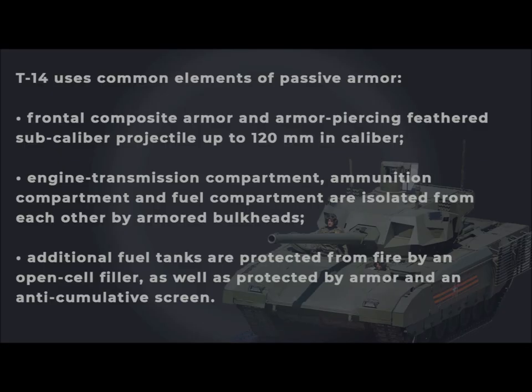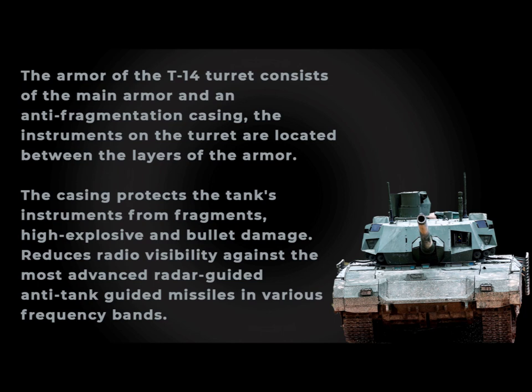The T-14 uses common elements of passive armor. The frontal composite armor is impenetrable to modern anti-tank guided missiles up to 150mm caliber and armor-piercing feathered sub-caliber projectiles up to 120mm caliber. The engine transmission compartment, ammunition compartment, and fuel compartment are isolated from each other by armored bulkheads. Additional fuel tanks are protected from fire by an open-cell filler, as well as by armor and an anti-cumulative screen. The T-14 turret armor consists of main armor and an anti-fragmentation casing, with instruments located between the armor layers.